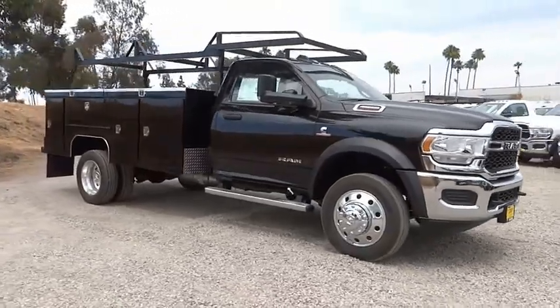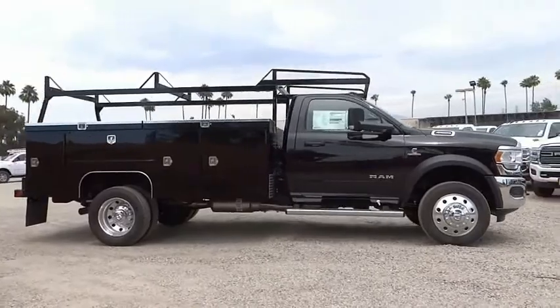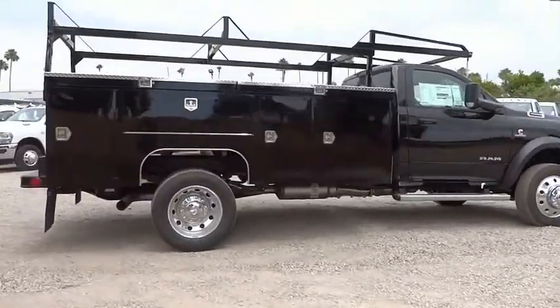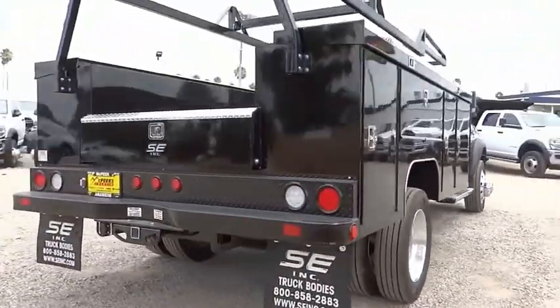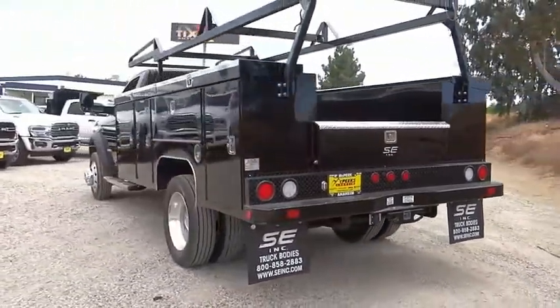Stop by and take a look at the 2021 RAM 4500. The RAM 4500 is a solid option for truck buyers in need of hauling capacity and serious towing. With names like Hemi and Cummins under the hood, there is plenty of muscle to back it up. This vehicle has less than 100 miles. Here are some of this vehicle's great options.